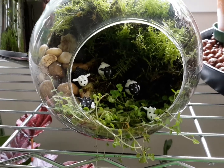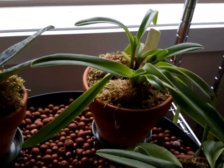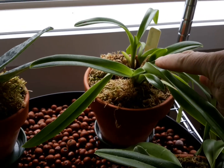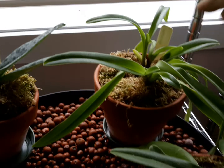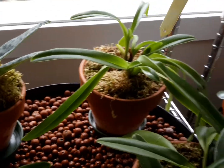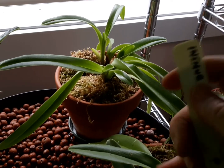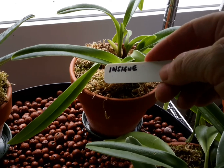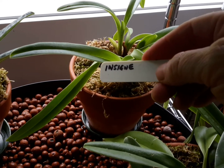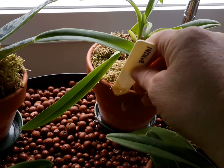Another exciting thing that's happened — I don't know if you can see back there, can you see that shadow in there? That is going to be a flower, and I'm very, very excited because it'll be the first flower for me on this one. And that's a Paphiopedilum insignis, so I'm very, very excited about that.